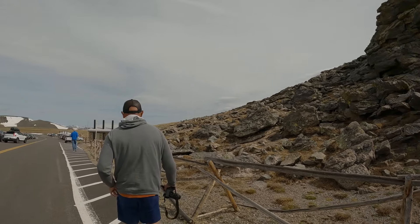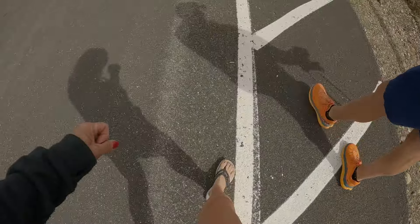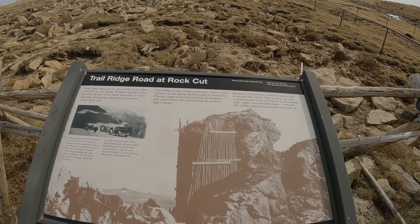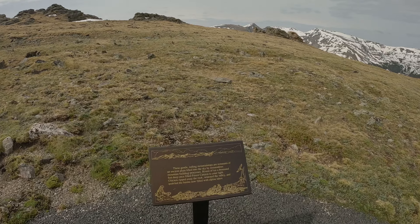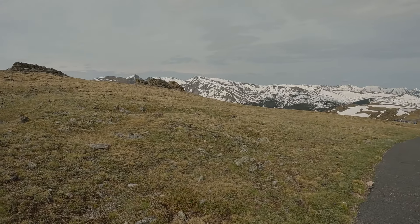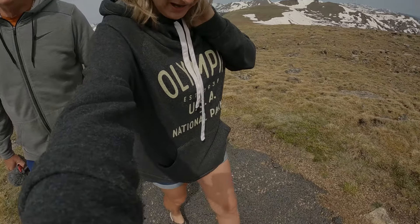We got a parking spot — this is a very popular place. I'm going for a little walk, though I should have put my tennis shoes on. Trail Ridge Road was constructed from 1929 to 1933, opening up the alpine tundra world to motorists. The air is thin at 12,000-something feet. A sign along the way reads: 'Rivers of ice a thousand feet deep once filled Forest Canyon — glaciers ripped away the rock and widened the valley.'